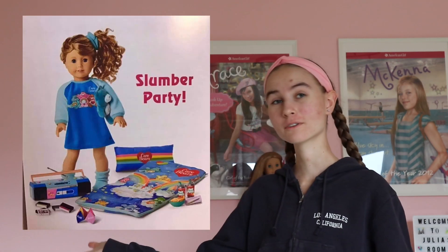Today I got two more sets from her collection to show you guys because the same lady from yesterday posted another photo, which is amazing. So this is the photo.